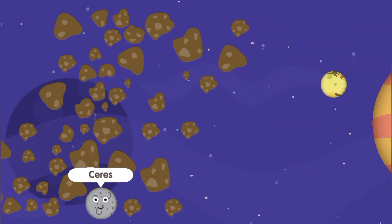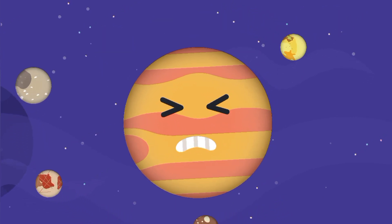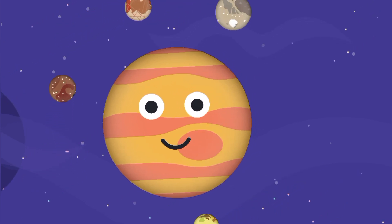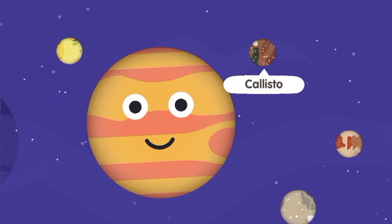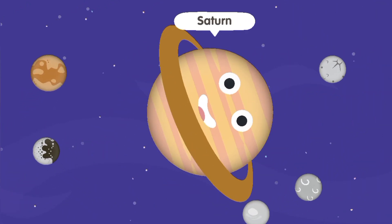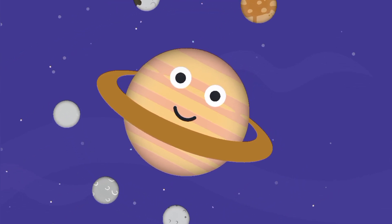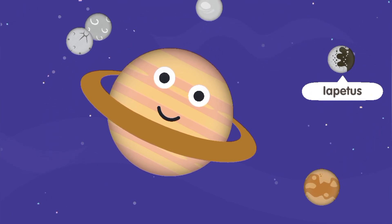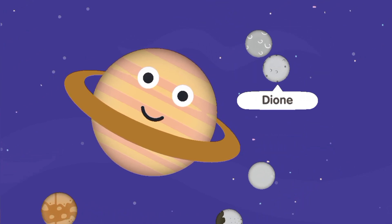Jupiter. Io, Ganymede, Europa, Callisto. Saturn. Titan, Iapetus, Tethys, Dione, Rhea.